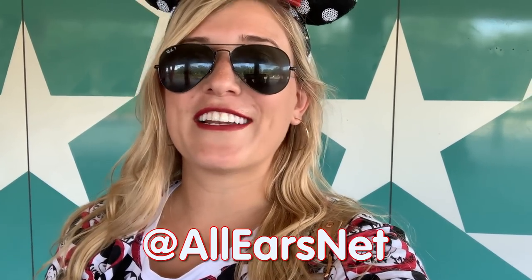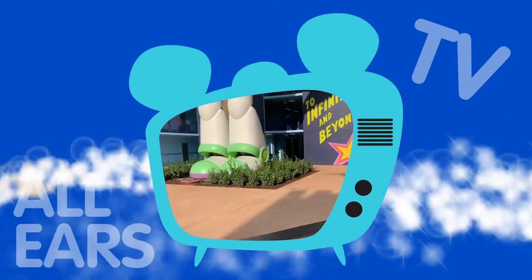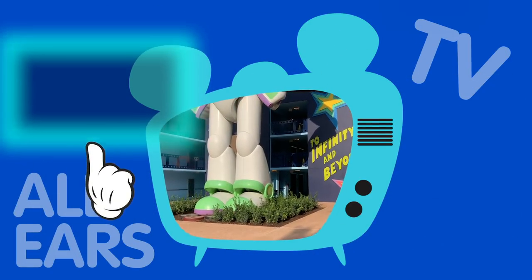That wraps up our tour of Disney's All-Star Resorts - Sports, Music, and Movies. Let me know which one is your favorite in the comments. I've got to give it to Movies - I love that larger-than-life Toy Story area. The All-Star Resorts are value resorts, so they're not super fancy, but they are larger than life and so much fun, and they're getting remodeled which is fabulous. If you're planning to stay here soon, let me know, and also let me know which resort I should go to next. Make sure to rate, review, subscribe to our channel, and follow us on Instagram at AllEarsNet.